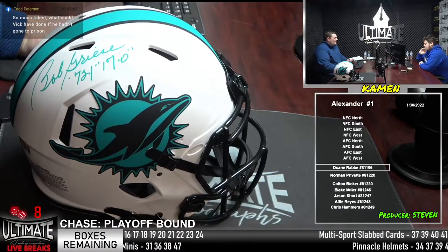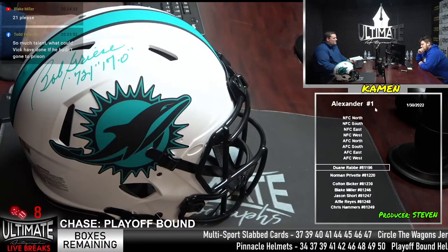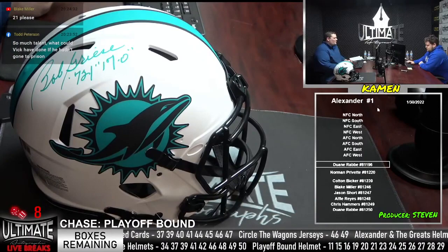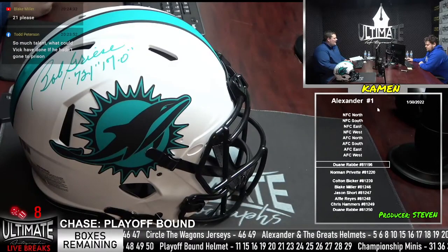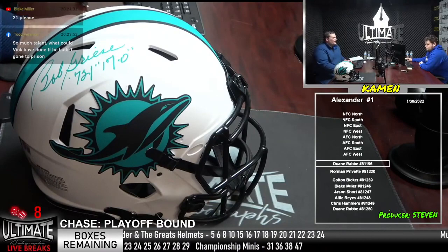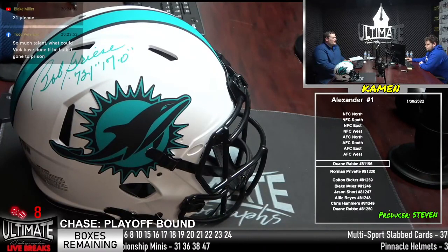Alexander number one — Blake Miller saying 21. All right, Blake, thank you very much. 21. We've got Dwayne in here, Norman Privet, Colton Bicker, Jason Short, Alfie Reyes, and Chris Hammers. Alexander numero uno, box number 21 — I will get it off the ticker and bring it over.